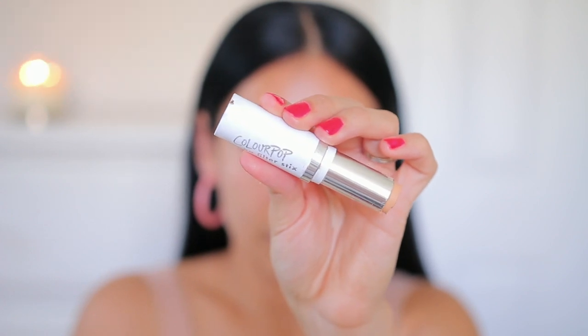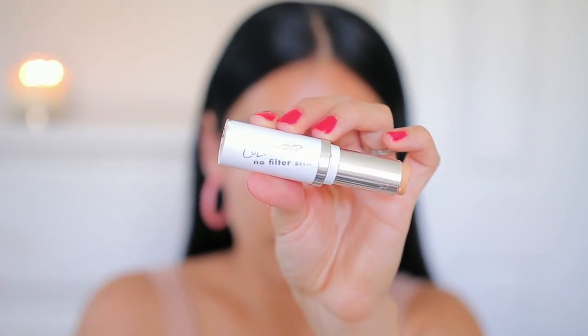I'm just taking this and coating my brows — a little bit of this stuff goes a long way, it is super pigmented. So then to clean everything up I'm using the Color Pop No Filter Foundation Stick in the shade 70W.